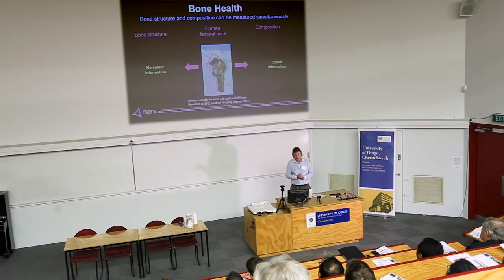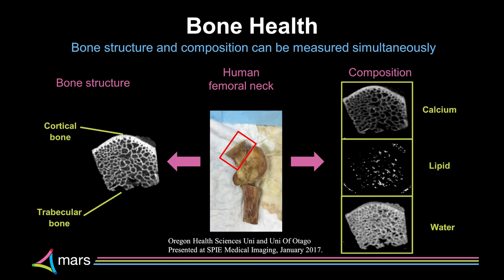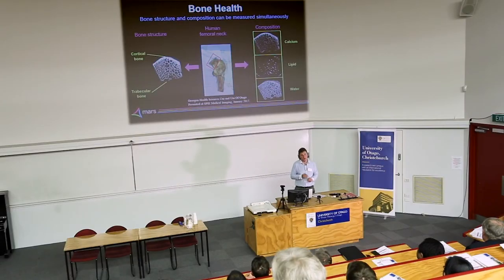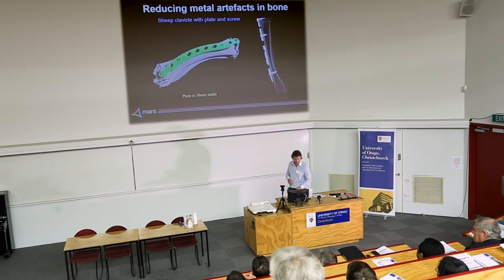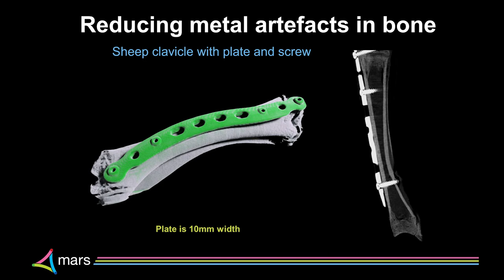We've looked at bone health in studies with Oregon Health Sciences University and the Chinese University of Hong Kong, measuring both bone structure and composition in the same image — the trabecular microstructure and cortex — with a 3D map of calcium, lipid, and water at about 100-micron resolution. We've also been able to reduce metal artifacts; in a sheep's clavicle with a plate and screw attached, we can identify the metal and see very few artifacts.